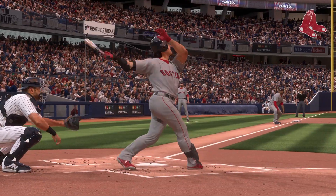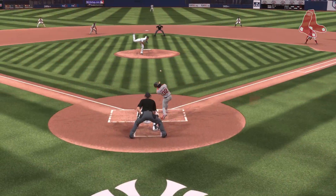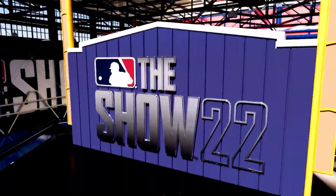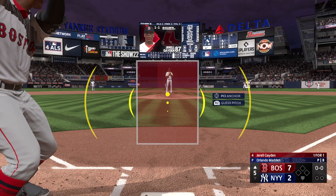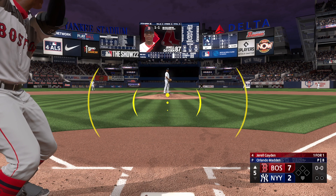He comes through big time with the grand slam here, but you also have to give some credit to the guys ahead of him — good at bats to get on base and really set the table for a very special moment. Ready now for the fifth inning, so here's Boston's cleanup hitter Gerald Raymond.